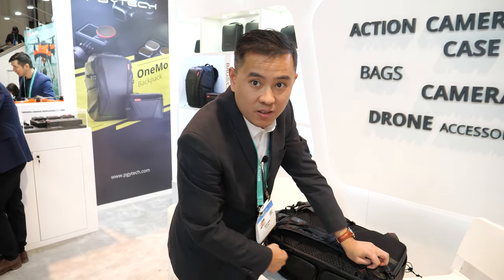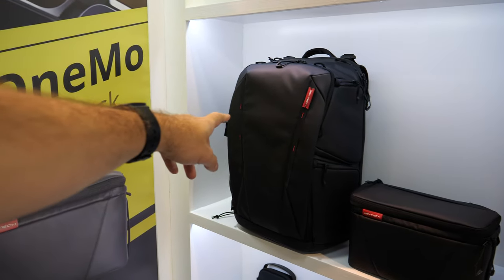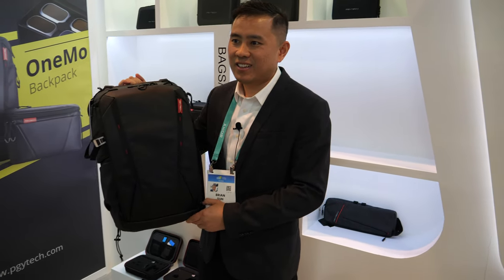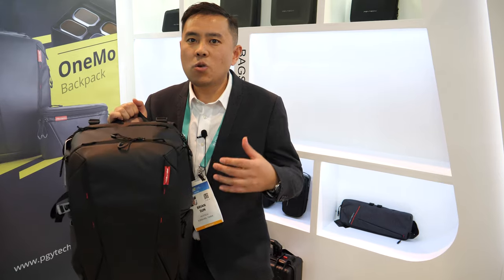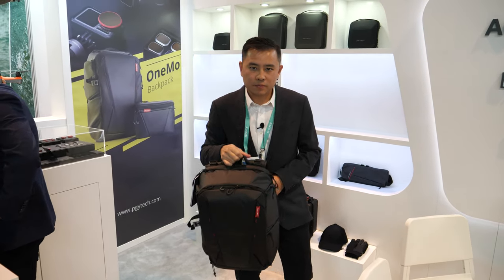So where is your company based? In China — Shanghai. Do you make many other bags? Yes, there's the black one too. How soon is it available? It's already available now at the PGY Tech official online store and also on Amazon.